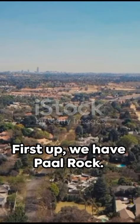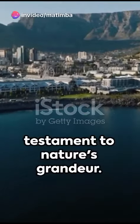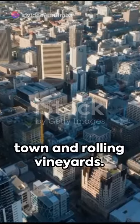First up, we have Paarl Rock. This colossal granite formation stands as a testament to nature's grandeur. A hike to the summit rewards with a panoramic vista of the town and rolling vineyards.